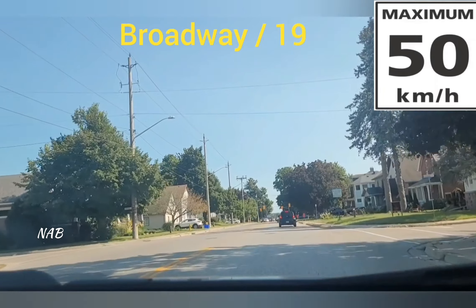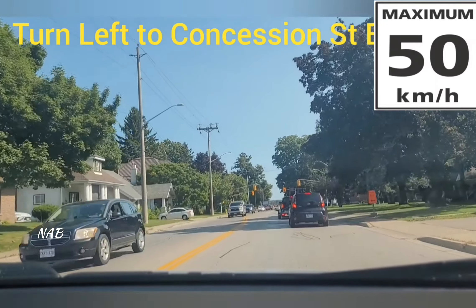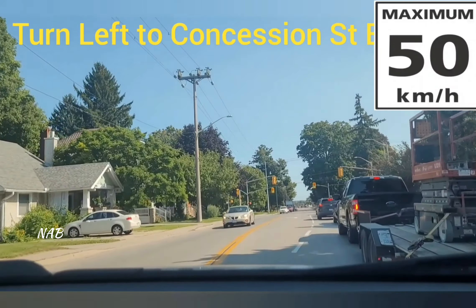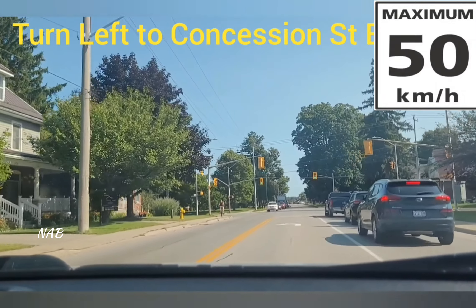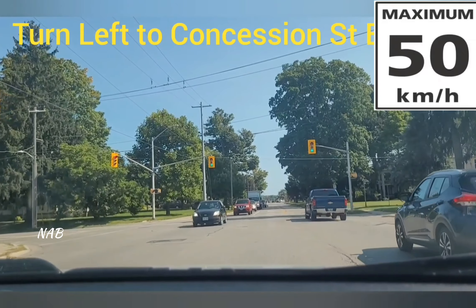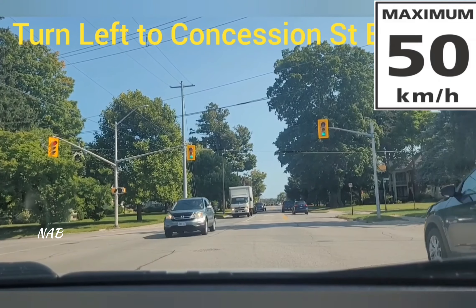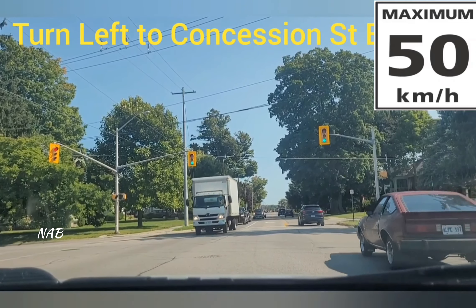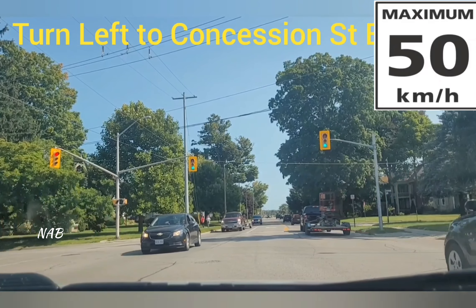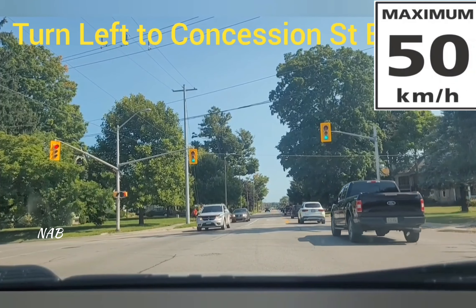From Broadway, the examiner will ask you to take a left turn onto Concession Street East. Switch on the left signal, check the mirror and blind spot. If you have enough space, enter the left lane; otherwise keep waiting behind the cars. As the light is green but cars are coming from the front, go into the intersection and stop — wait for the cars to completely clear. Any car going straight or turning right has the right of way; turning left will be the last person to go.